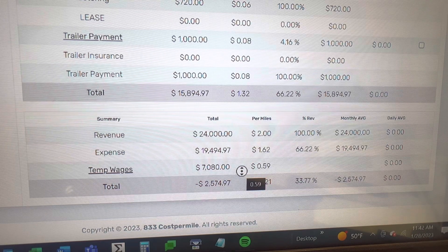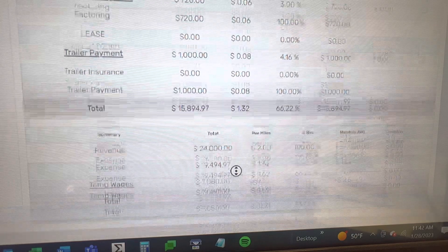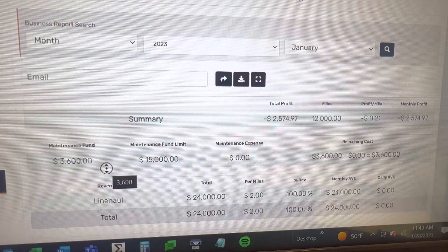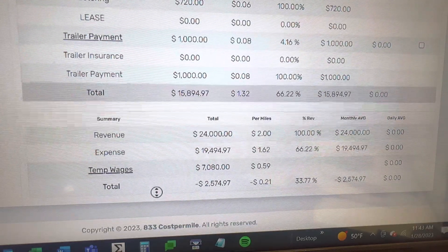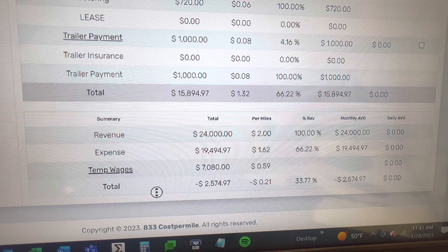If you're an owner-operator, you drove this truck for 34 cents a mile, plus paid your own Social Security. Take that 34 cents and subtract the 30 cents per mile going to your maintenance fund, and now you drove for 64 cents a mile. But if you break down, you have nothing left to repair your truck. This is why you cannot haul cheap freight.